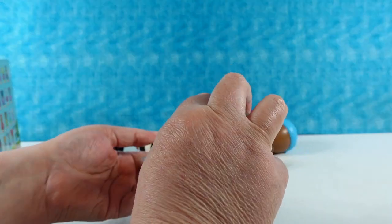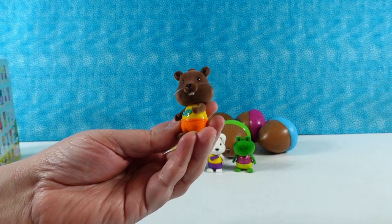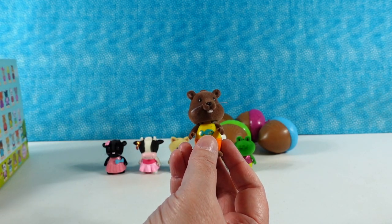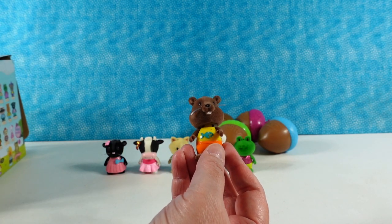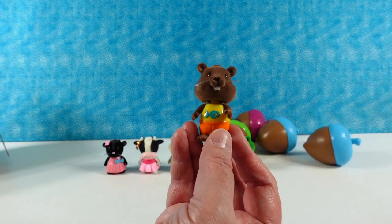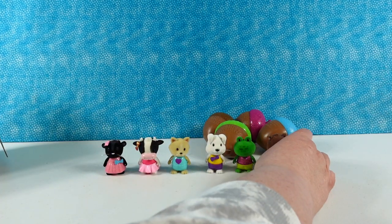Oh, this one is cute. Is that a beaver? This is a little beaver — he has a fish on his pink top. Is that Bria? No. This is Benny, top left. Benny the beaver. Hello, my name is Benny.